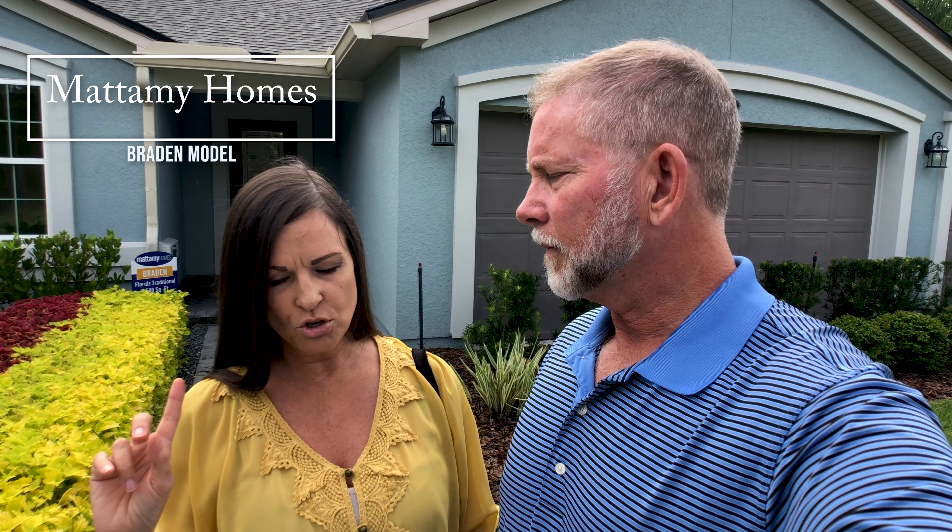So this is — if you know anything about Rivertown — it has Mattamy Builders here, which is a very nice builder. This is the Braden floor plan and it is 2,540 square feet, three bedrooms, two and a half bathrooms with a three-car garage. It's actually a very nice floor plan. We're gonna go in and take a look and let you see it.